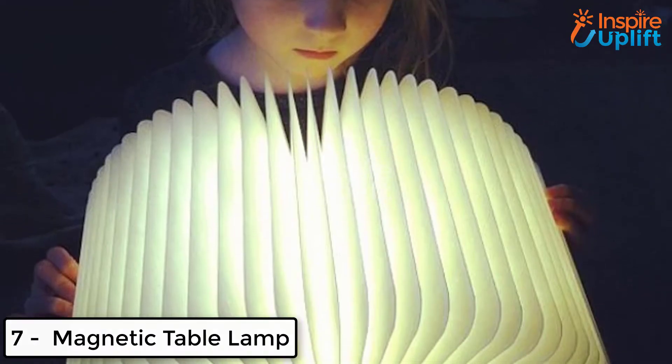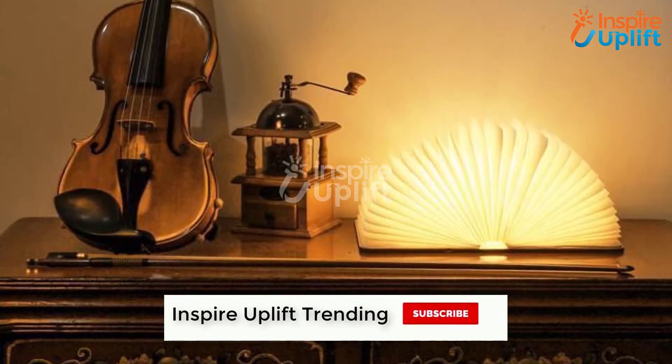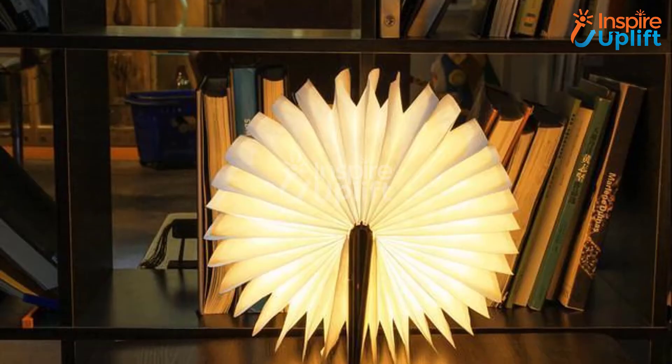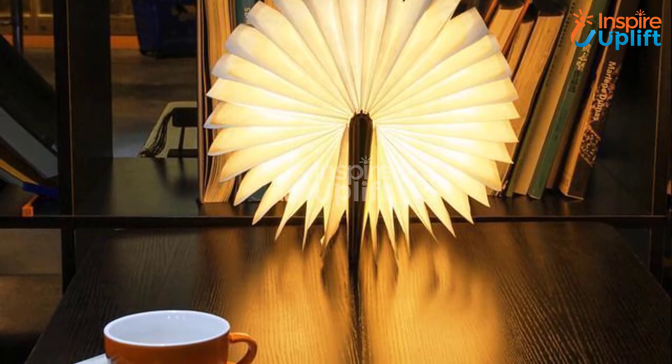At number 7 we have a magnetic table lamp. Decorate your study table where you complete most of your deadlines expediently. Do you want to enlighten your place to mark success even better? Get this table lamp that is unique in design but lights up the whole learning table.